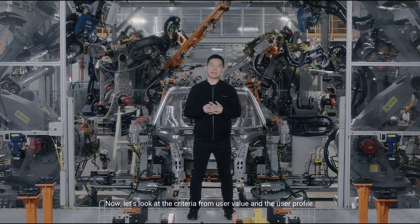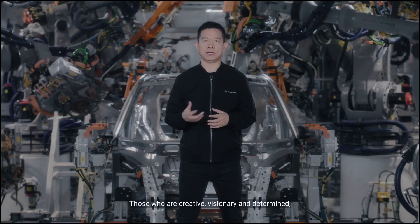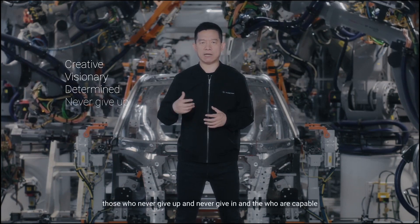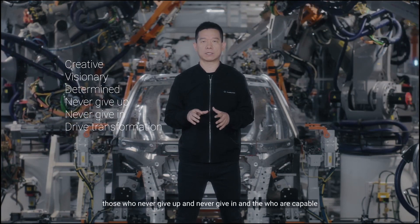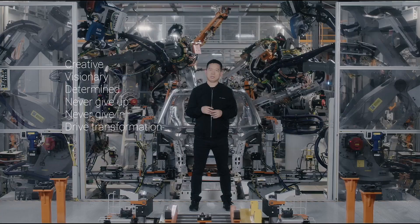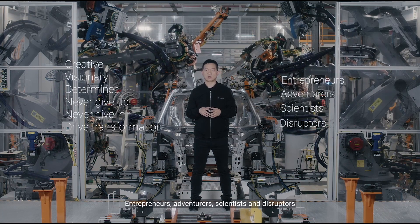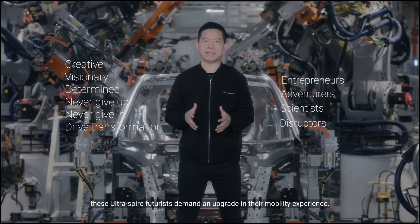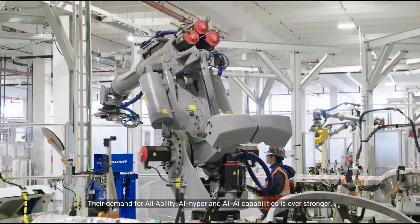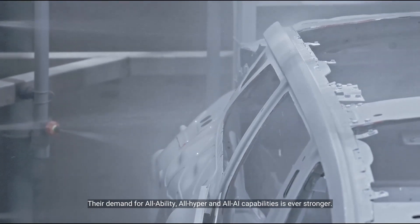Now, let's look at the criteria from user value and user process. Those who are creative, visionary, and determined — those who never give up and never give in — and those who are capable and willing to drive transformation will lead this AI mobility revolution. Entrepreneurs, adventurers, scientists, and disruptors: these ultra-spare futurists demand an upgrade in their mobility experience. The demand for all-ability, all-hyper, and all-AI capabilities is ever stronger.